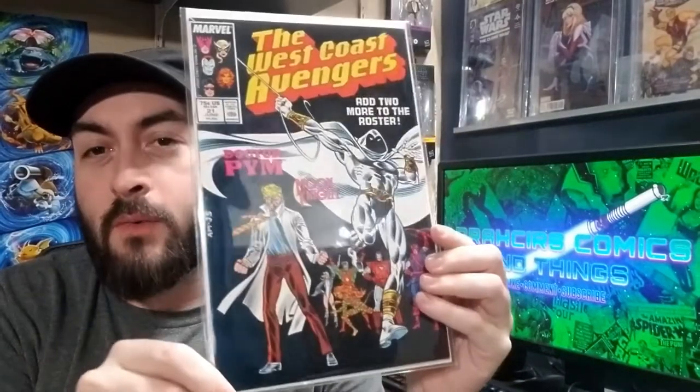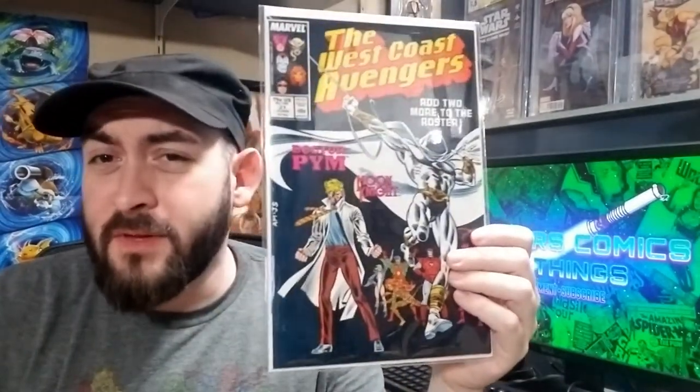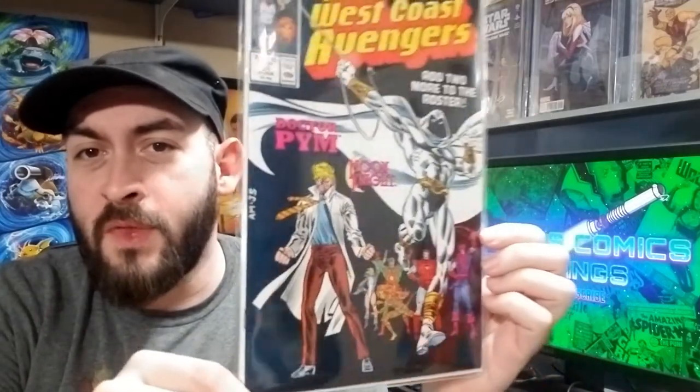This is West Coast Avengers 21. People try to ask money for this for some silly reason but it sells for less than $10 all the time. It's just a really nice Moon Knight cover — nice black cover — and that'll be the first one.